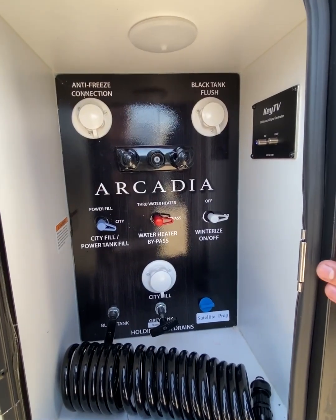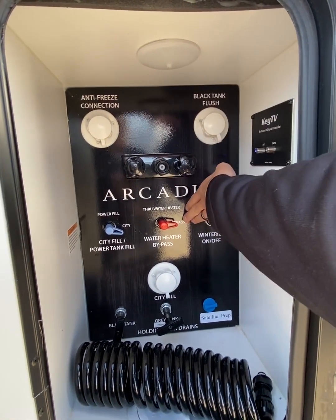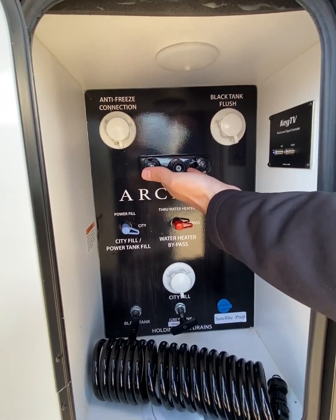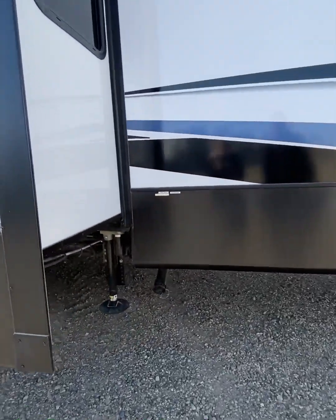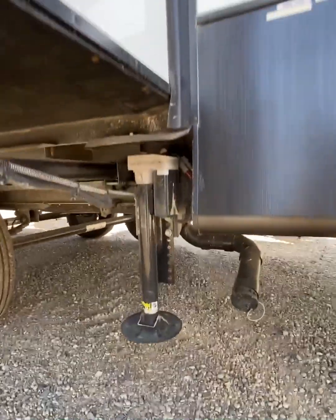As part of Arcadia's main control panel, you have a black tank flush and a water heater bypass, along with an anti-freeze connection and an outdoor shower. Arcadia comes standard with a fully enclosed underbelly and a four-point auto leveling system.